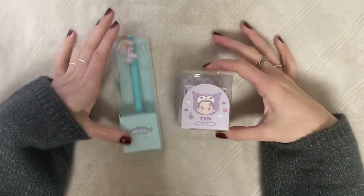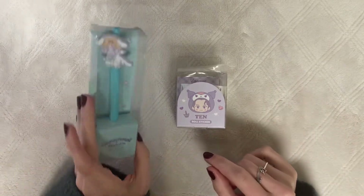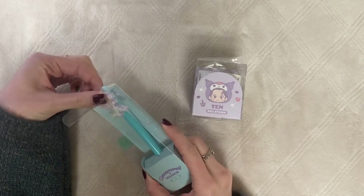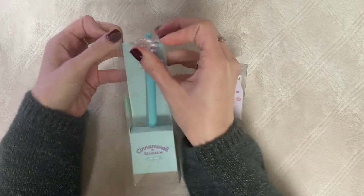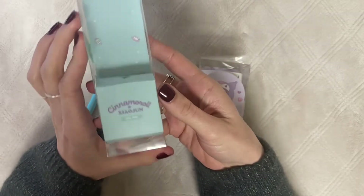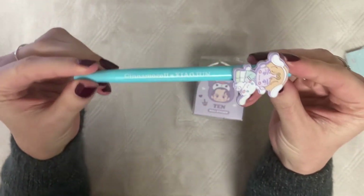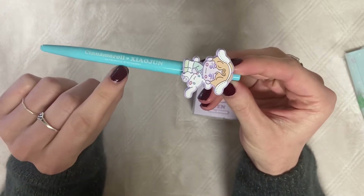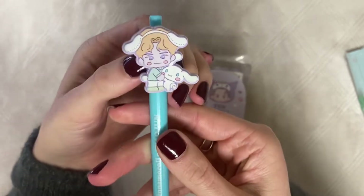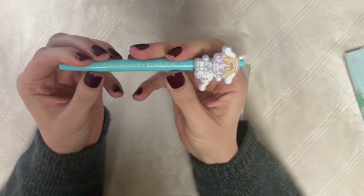I picked up these two things: the gel pen and the roll stickers. I got Xiaojun in the roll pen just because I thought his was really, really cute — I love Xiaojun and this blue color was just really speaking to me. It's a Cinnamon Roll Xiaojun NCT 2022 with Sanrio pen, and he has the cutest little design. Very cute — very excited to have this as my purse pen.